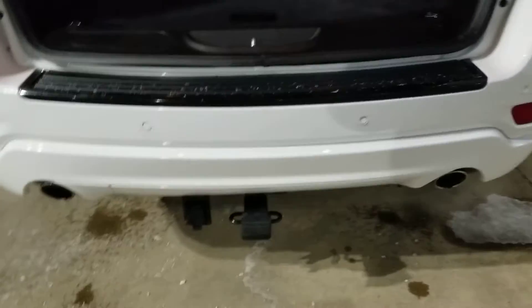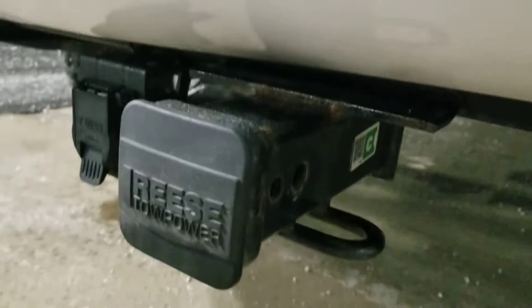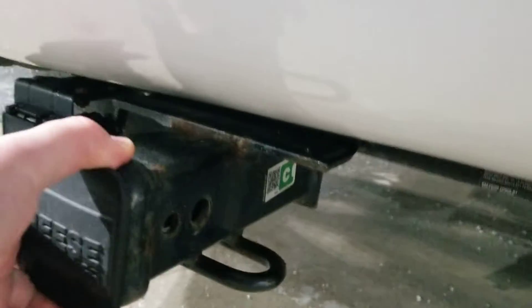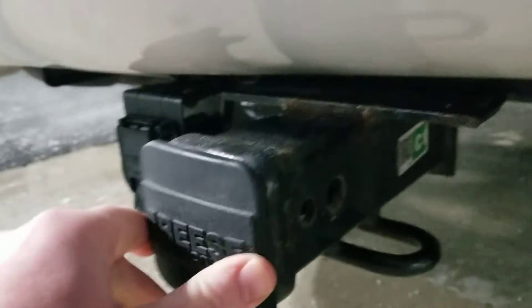Inside, power hatch right there. And then this is a good indicator too — taking a look at the hitch. I can't get that thing out, but there's no rust on it anyway.